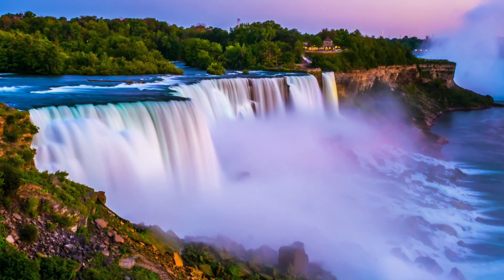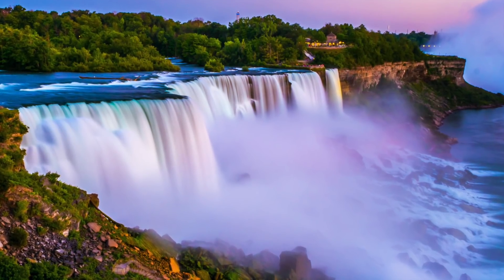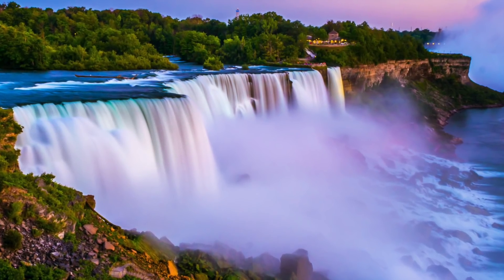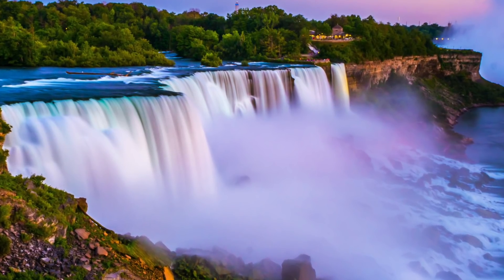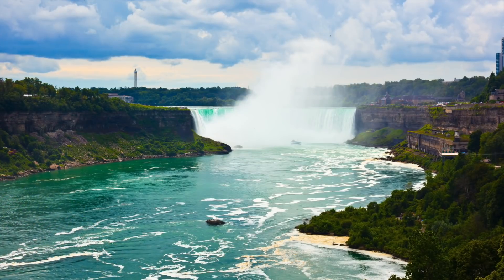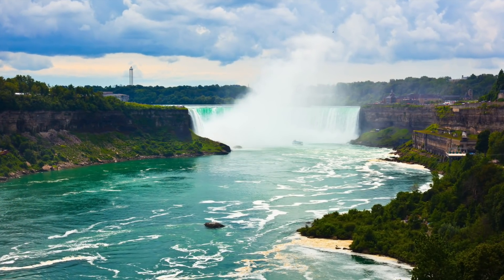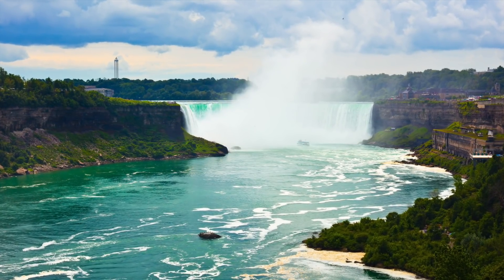If you go searching for waterfalls to explore, Niagara Falls must be on your radar. After all, these falls are iconic. There are three waterfalls that fall between the American state of New York and the Canadian province of Ontario. The largest is Horseshoe Falls, that's mostly on the Canadian side, with the American and Bridal Veil Falls on the American side.